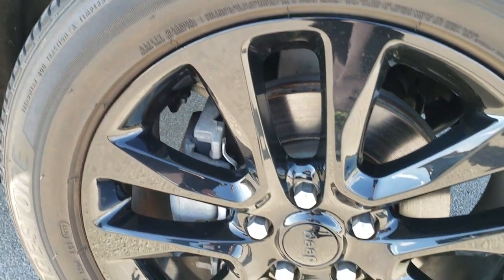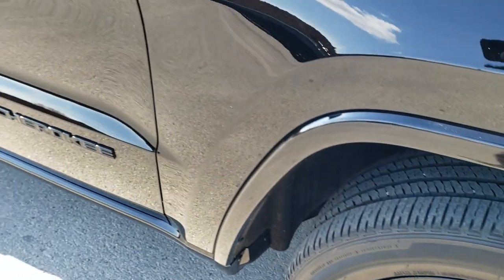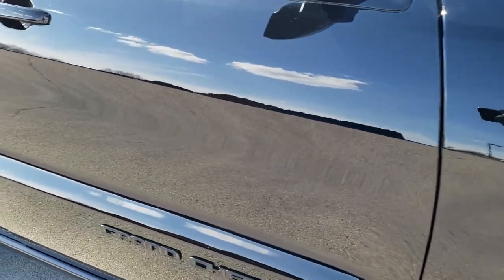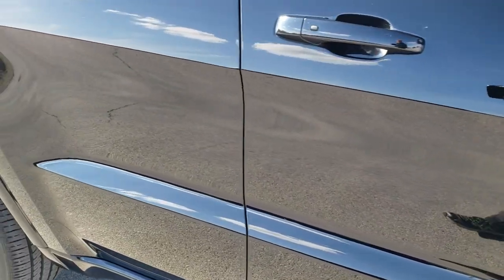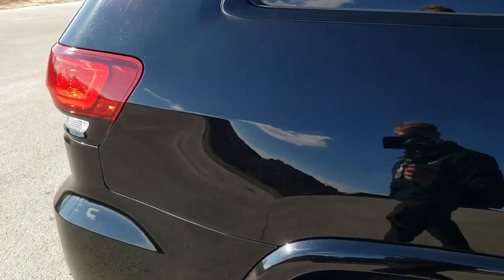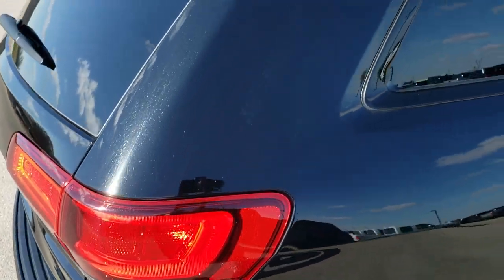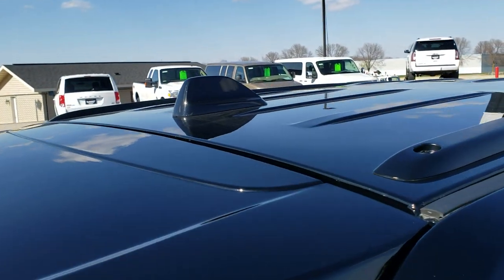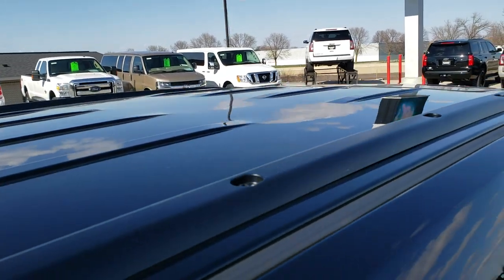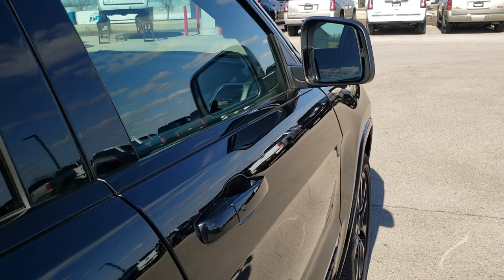Passenger side rim has no scuffs or scrapes. As you go down this side of the Jeep, you can see just how clean the body is, how reflective and mirror-like that paint is. We take these HD videos so that if you are far away or just cannot make the trip down but you're still interested in purchasing the vehicle, you can see the vehicle, hear the vehicle, and have confidence in what you're looking at — so that when you do get here, there's absolutely no surprises.